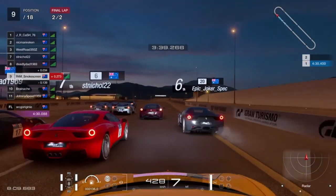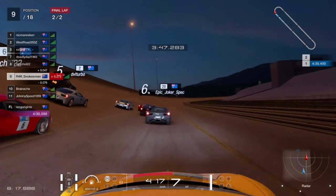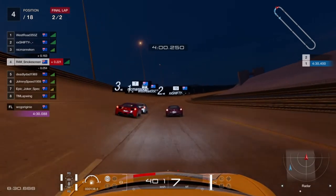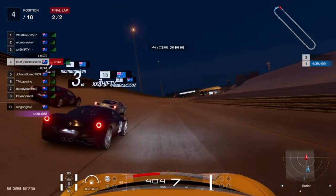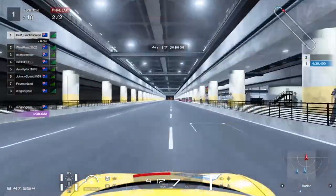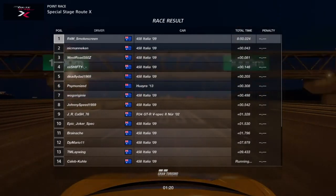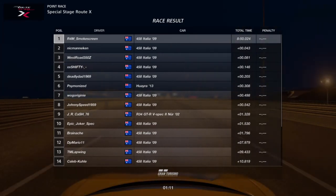One corner to go, down in ninth. Remember, we started third, so hopefully at least get back into third. On the inside of the final corner — well, you never hope that your opponents crash, but it certainly would be unfortunate if they did. That's exactly what happened behind. I just missed the back of Epic Joker Spec, get a nice nudge from behind and almost lose control. Thankfully the downforce on this Ferrari allows me to keep it under control. West Road up in the lead, Nick Mannequin in second, Shifty in third. I get the bump of an absolute century rocketing towards the line with about 100 metres to go — someone crossing the line in the lead by about half a tenth of a second. Absolute victory!